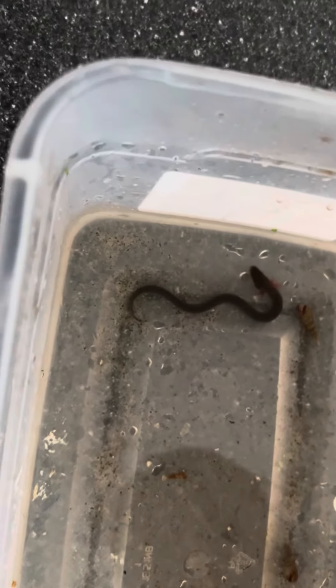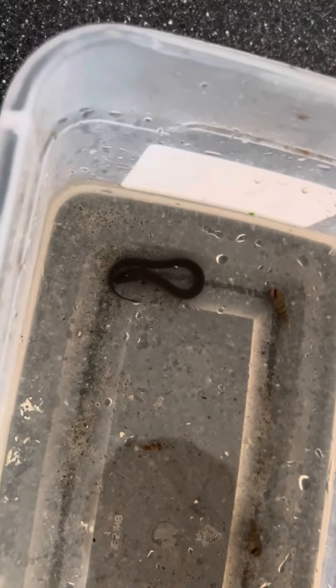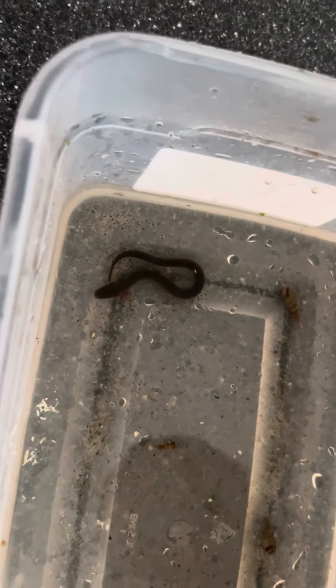I hadn't seen him in a while, though I did see him once or twice come out to eat. After that I hadn't seen him and started to get worried again. I figured I would check, and lo and behold I found him hiding in a decoration, doing good. He's actually starting to get some size, and I figured this was a perfect opportunity to give a small update video on him.